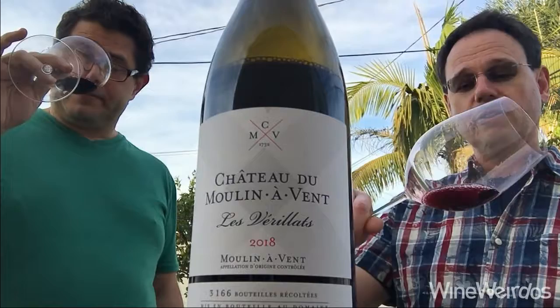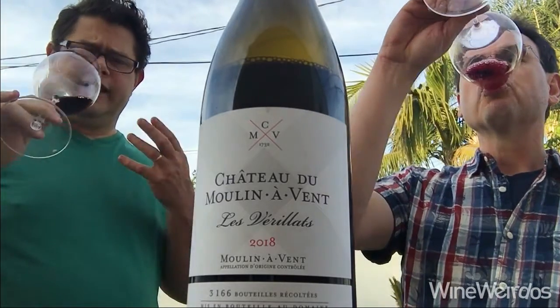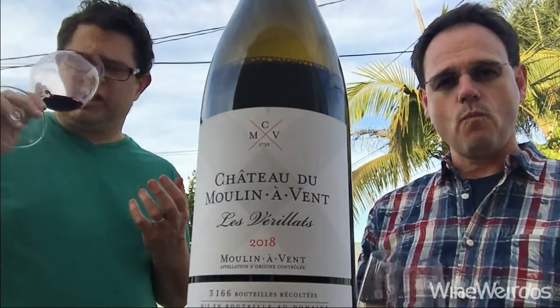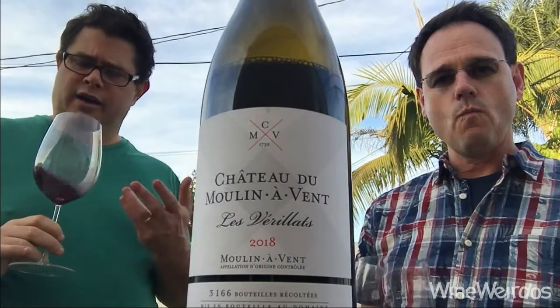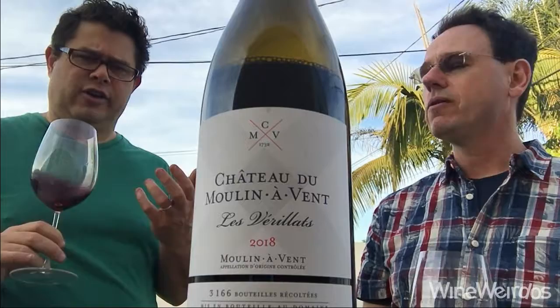We're big fans of Cru Beaujolais. It's a lovely ruby in the glass. Aromatically, there's a really intense black cherry, sort of dark cherry play coming through, maybe a little bit of underlying loam characteristic and a little bit of wet gravel coming through, but that's sort of secondary.